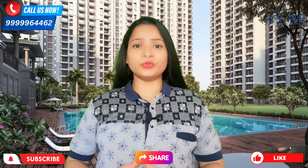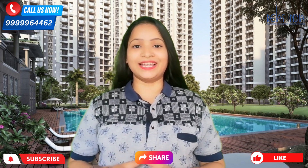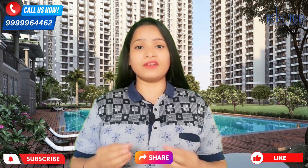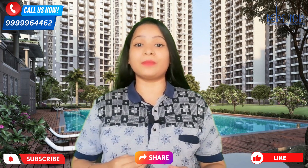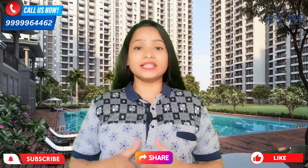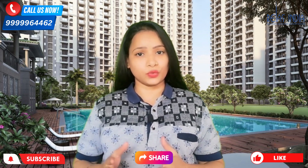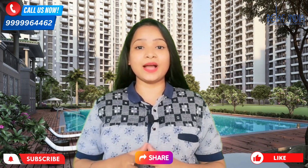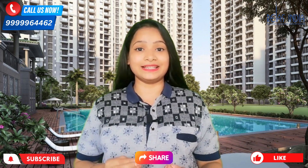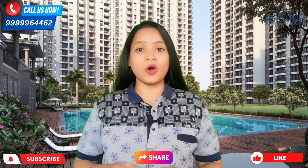Hello everyone, welcome back to our channel. I am Mun Mun and I hope you all are doing great. Today I am taking you through a very reputed builder's property review. I have already shared a lot of this builder's projects with you. Today our project is located in Sector 1, Noida Extension Road. We will go through the complete details so you can decide whether to invest in it or not.